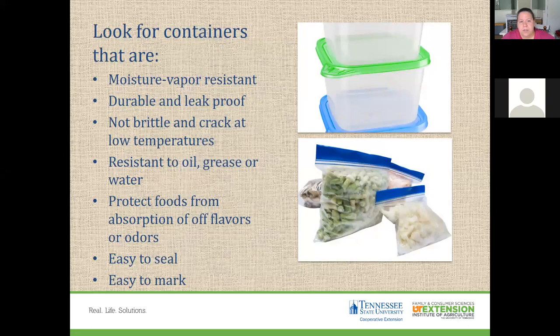For freezing, look for containers that are moisture vapor resistant — they'll have a freezer emblem on them. You want them to be durable and leak-proof, not brittle or cracked at low temperatures, and resistant to oil, grease, and water. Protect food from absorbing off flavors or odors. Containers should be easy to seal and easy to mark.